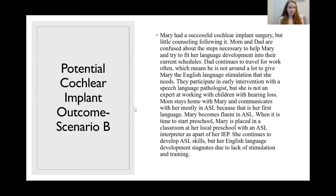Mom stays home and communicates with Mary mostly in ASL because that's her first language, so Mary becomes fluent in ASL. For preschool, Mary is placed in a classroom with an ASL interpreter as part of her IEP, and her ASL continues to develop. However, her English language development stagnates due to lack of stimulation and training. Scenario B is not ideal because the parents' goals were not met — she is fluent in ASL but lacks the English skills they were hoping she would have.